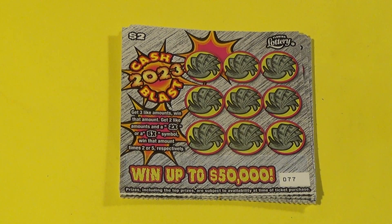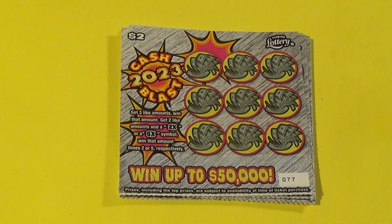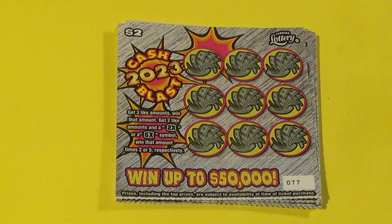Scratchers on Saturday with the Saturday Big Game, and this is the 100th video in this series. We've got a $130 session with a $50 ticket at the end, plus two bonus win tickets. We're going to begin with 10 of the $2 2023 Cash Blast.